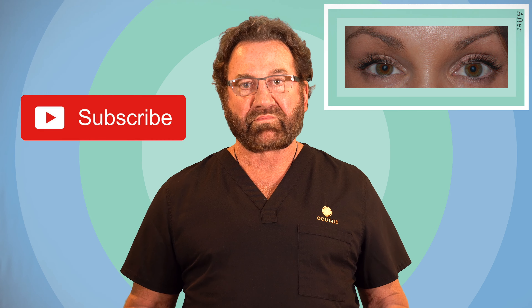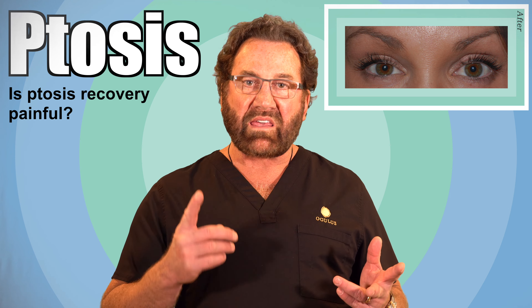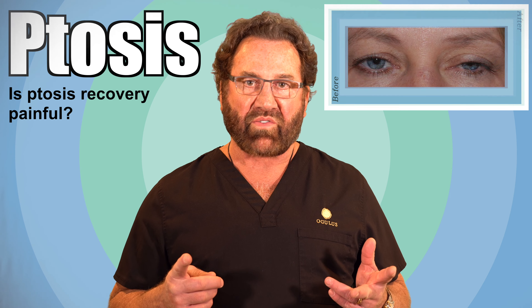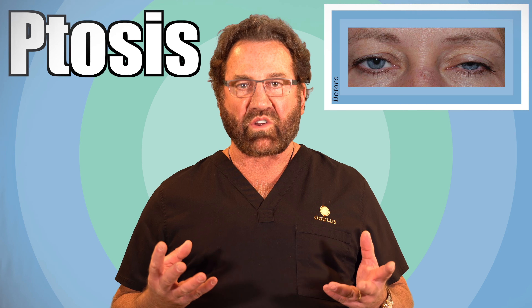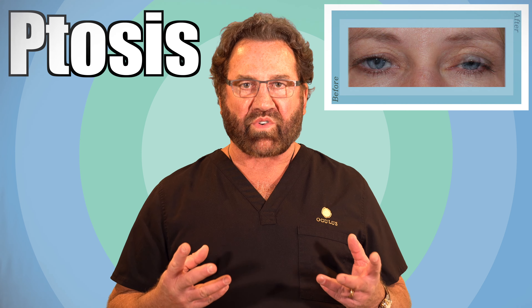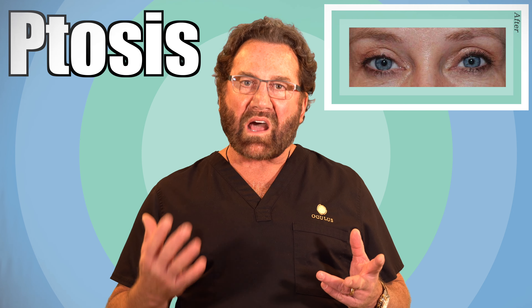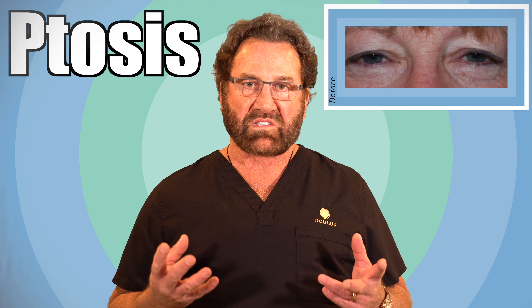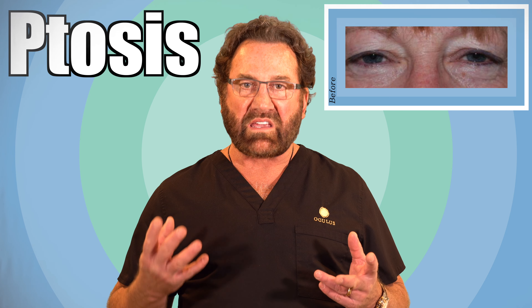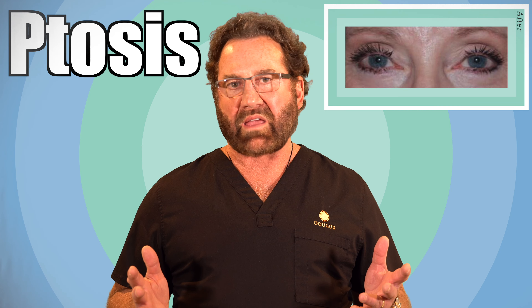Ptosis recovery is completely painless if — and there's a big if — you keep your eye lubricated. There are more sensory nerves per unit area in the front of the eye than anywhere else on the body. That's the reason when you get an eyelash in your eye it feels like a tree branch, because there are so many sensory nerves. So as long as you keep it moist so it doesn't get dry and irritated and you don't get a secondary abrasion, it's completely painless.